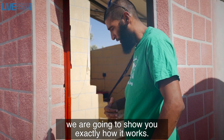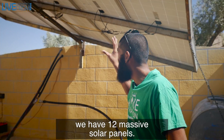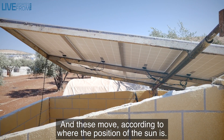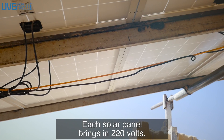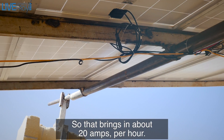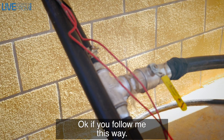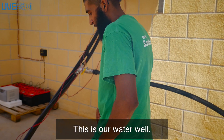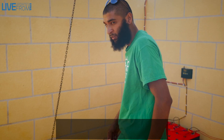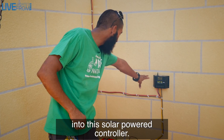We're going to take you inside and show you exactly how it works. Above me here we've got 12 massive solar panels and these move according to where the position of the sun is. Each solar panel brings in 220 volts, bringing in about 20 amperes per hour, and that pumps water directly from the solar panels. This is our water well, going directly into the ground.